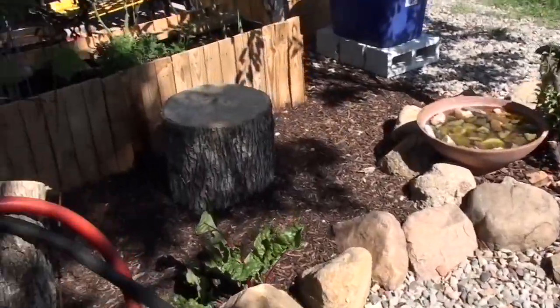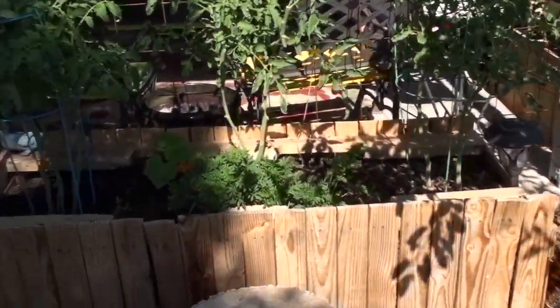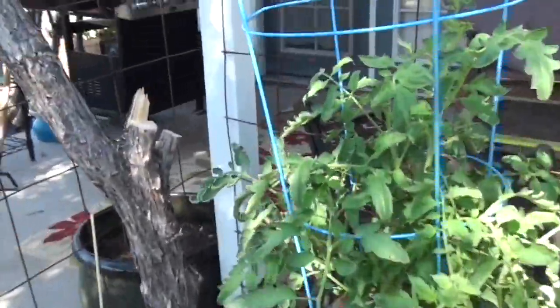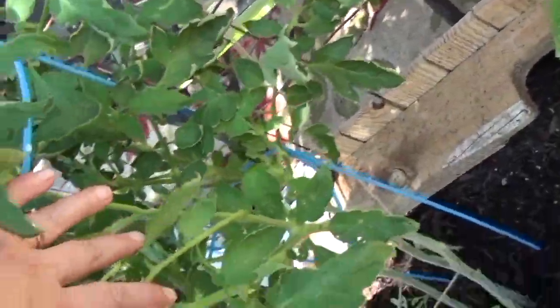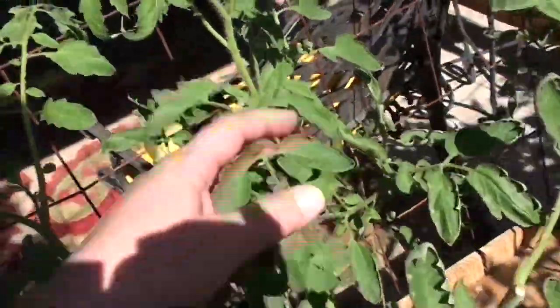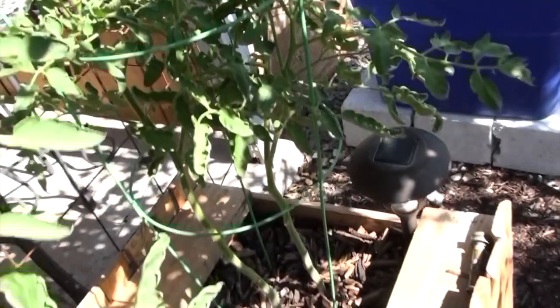Honestly, I have been coming out here and especially checking the tomato plants to make sure we don't have any recurring hornworm issues. As of last night, everything looks fine. I will come out here and do another whole thorough check on them, but they're looking good.